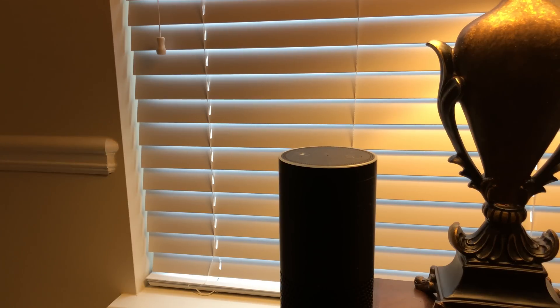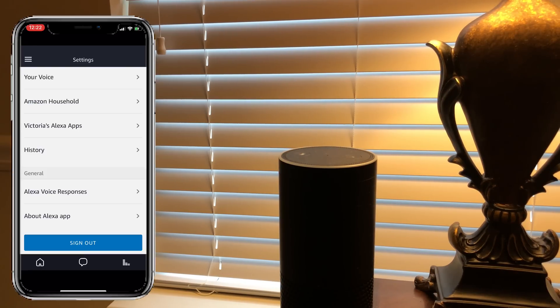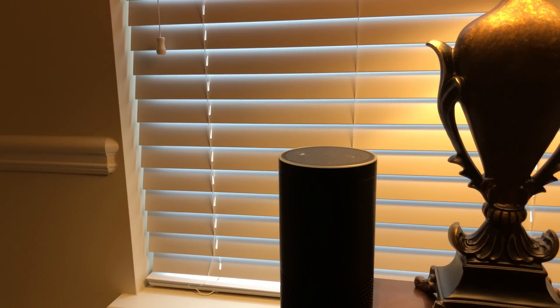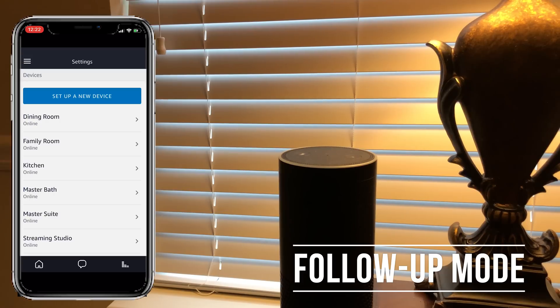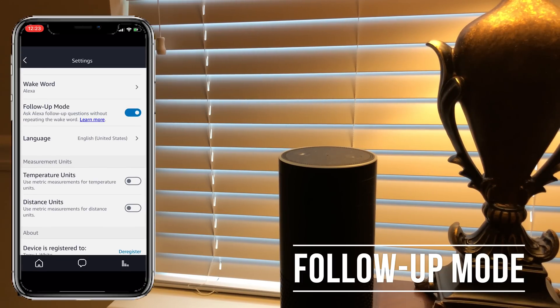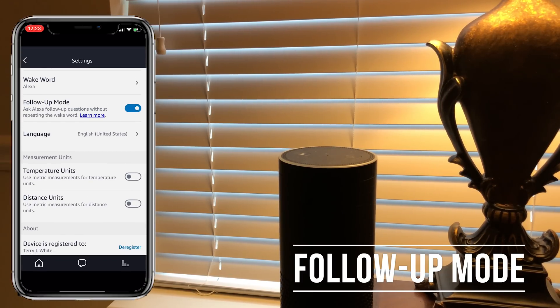Brief Mode is the one we just saw that gave us the chime, and that's basically turned on in your Alexa app near the bottom for all of your devices. However, Follow Up Mode is something you turn on for each individual device, so you can have it on or off for the ones you want. What this means is that I no longer have to give it the wake word for every single thing I want it to do.